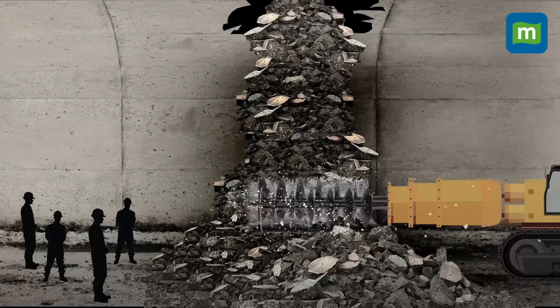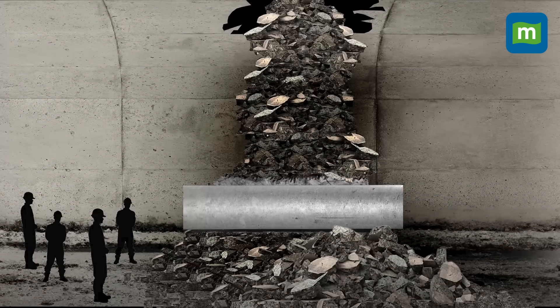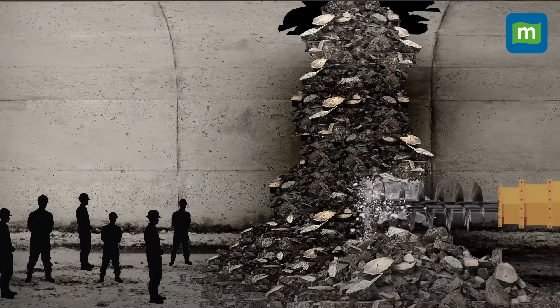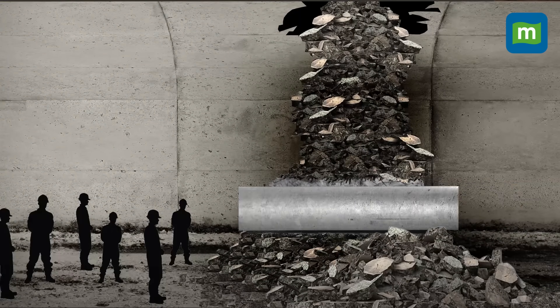They then tried to create an escape passage using an auger machine and fitting in large diameter pipes. A platform was prepared for the machines to work in the horizontal direction for the pipe to be pushed through the debris and evacuate the workers. The 900-millimeter pipe would be wide enough for the workers to pass through.